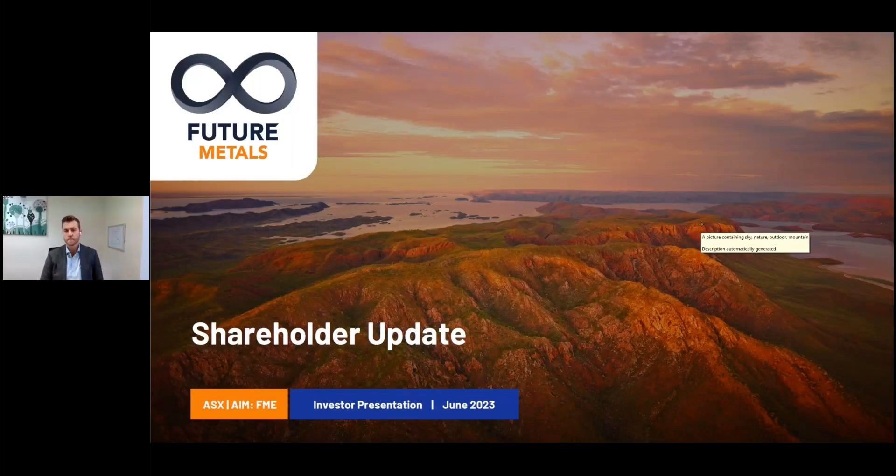Good morning everyone and welcome to today's webinar. My name is Alex Paul from InvestorStream and I'll be your host today. Joining us this morning is Future Metals Managing Director J.D. Kinnamanth, who will provide an update on the progress of the company's Pantone project as relates to metallurgical breakthroughs, scoping study and forward plans, as well as an overview and update on its nickel sulfide exploration program. J.D. will provide a short presentation followed by a Q&A session.